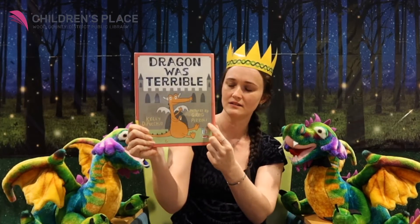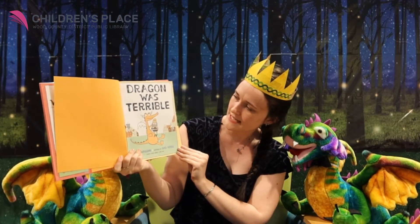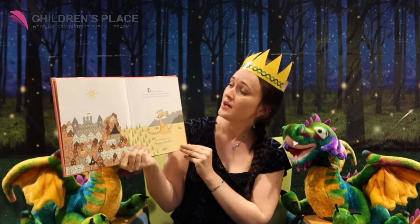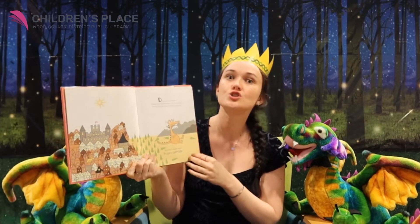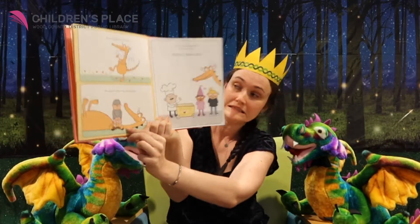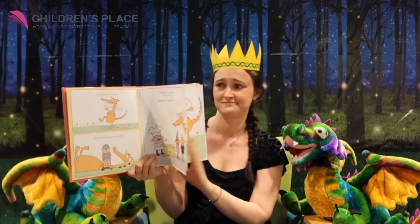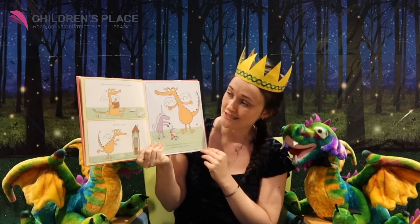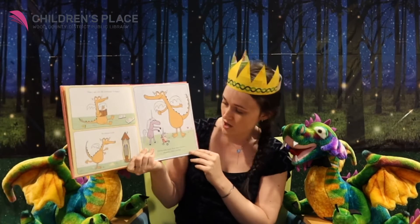He's spray painting on that castle — that's not okay. Dragon was terrible. He's giving that king a hard time. Dragon was terrible, naturally. Dragons have a bit of terrible in them because they're dragons after all. But this dragon here — super terrible. He stomped on flowers, he played tricks on the guards, and he spit on cupcakes. Who does that? Dragon, that's who. He scribbled in books — I know some librarians that wouldn't be very happy about that. He threw sand, and he took candy from baby unicorns. Honestly, that's terrible.